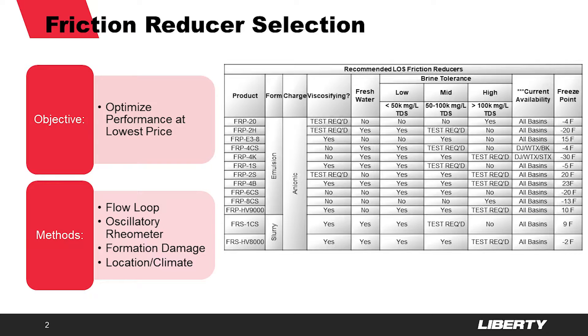Now you might look at this table and think, isn't there just one really good friction reducer that we can use for everything? Well, in a lot of cases the answer is yes, but to me that'd be like selling a Ferrari to every single person who wants to buy a car. We work hard to find products that will meet the requirements for each type of job without spending any additional money on something that we don't need.